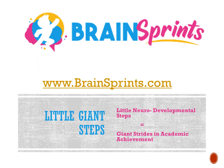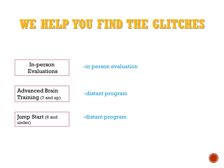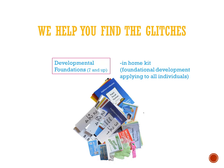Our sponsor is Little Giant Steps — that stands for Little Neurodevelopmental Steps Equal Giant Strides in Academic Achievement. We help you find where the glitches are, either in individual programs like Advanced Brain Training for age seven and up, or Jumpstart for those six and under, or our in-person evaluations. We also have products like Developmental Foundations that give you a place to start, which can take care of a lot of organization of the brain.